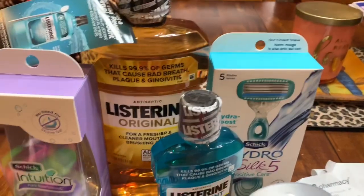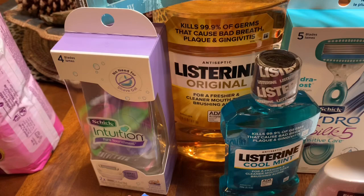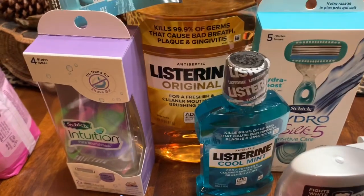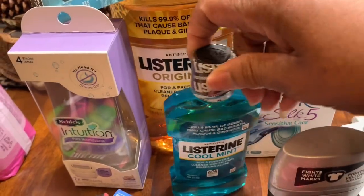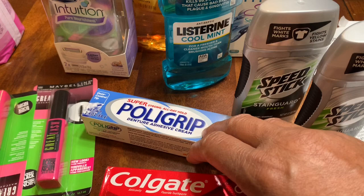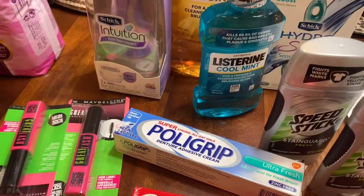The Listerine — you have to buy $10 worth. This big Listerine was $7.29. This small one was $4.49. And there was a $1 off coupon on the big one. I didn't use anything off on the little one. And I also bought this Polygrip. It was $5.99. I had a $1.50 off coupon that I was able to use.